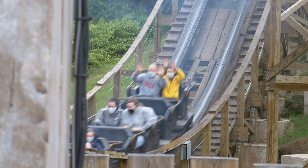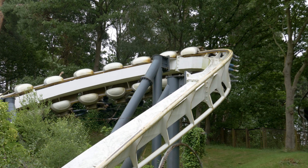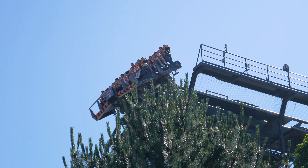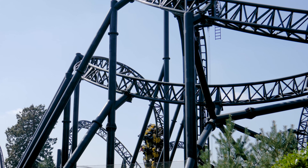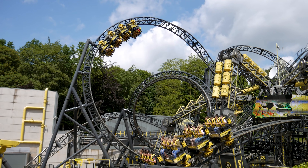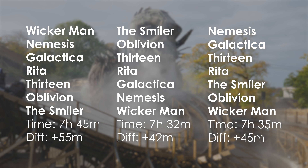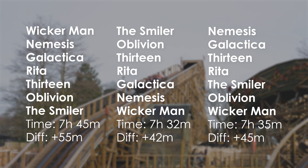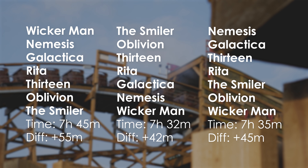Say you do the obvious thing and ride the park's newest roller coaster, Wicker Man first. After that you head to Nemesis and Galactica, then Rita and 13, and finally end the day on Oblivion and The Smiler. You'll take 55 minutes, nearly an hour longer, which could be used for another ride on Wicker Man for example. Here's the additional time for two other routes, one starting with The Smiler, and the other with Nemesis. With these, you'll add either 42 minutes or 45 minutes to your route.